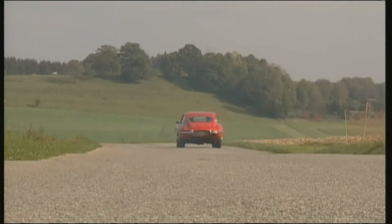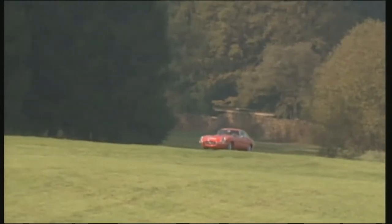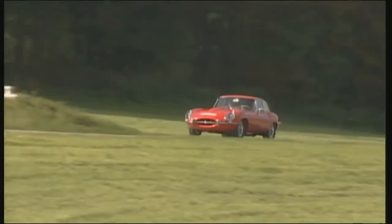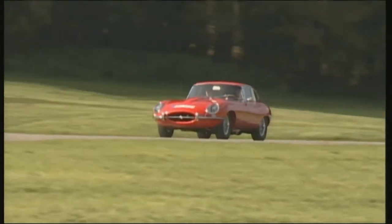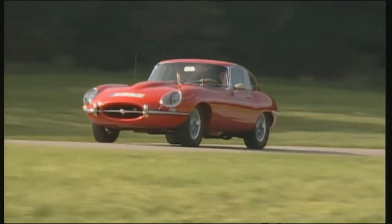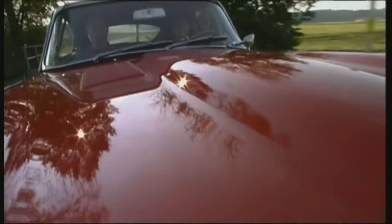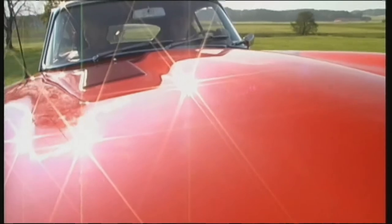It takes the 265-horsepower six-cylinder engine seven seconds to catapult the 1,300-kilo Jaguar to 100 kilometers per hour. Theoretically it could keep going until 240, but without a spoiler, the E-Type becomes dangerously light at 200 kilometers an hour. Then, even slight irregularities in the road can make it well and truly take off.